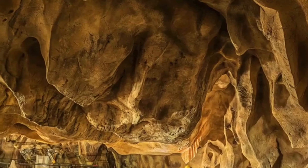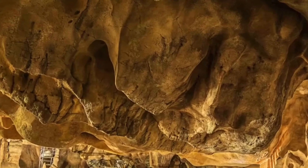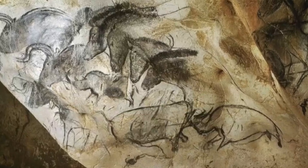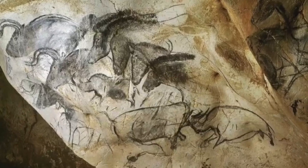Inside the cave, there are over 400 pictures of animals like horses, lions, and rhinos. They look so real, like they're moving on the walls. These paintings show that the people who made them were very skilled artists and had a strong connection to nature.